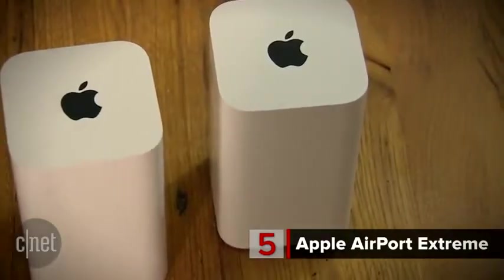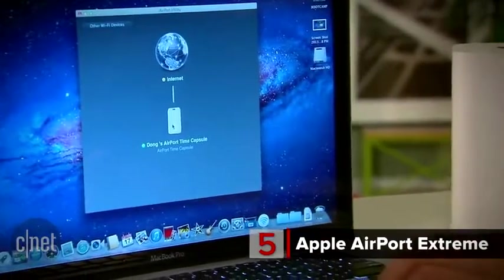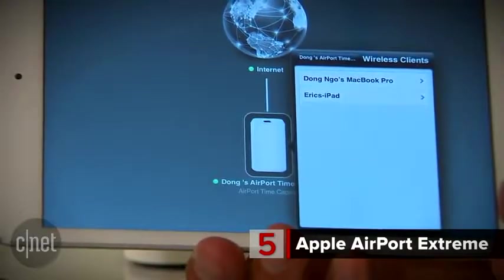At number 5 is the Apple Airport Extreme. It doesn't provide a lot of customizations, but it's really easy to use. It's got that trademark style you've seen from that Cupertino company, and setup is a breeze. For people who live in the Apple universe, the Airport Extreme will fit in well. In our tests, we found it to be plenty speedy too.